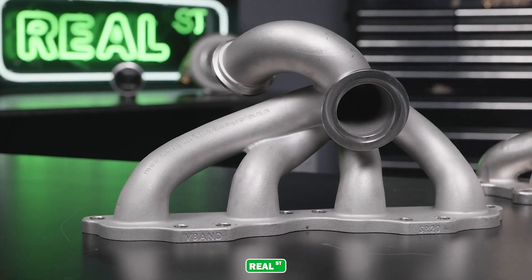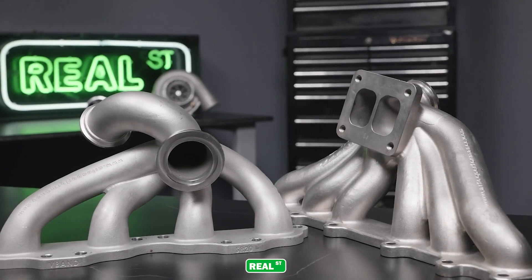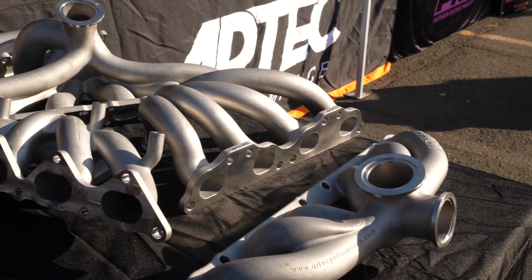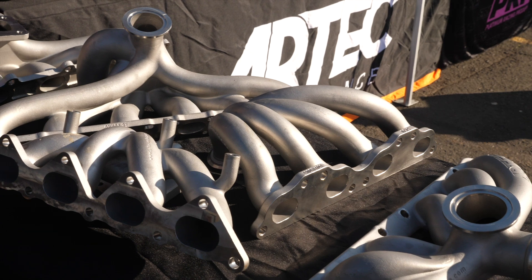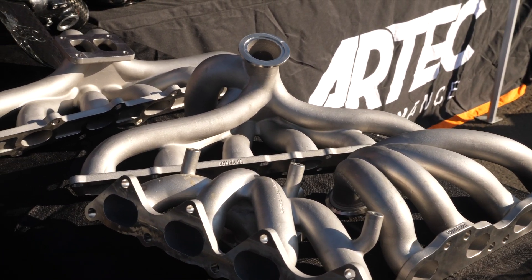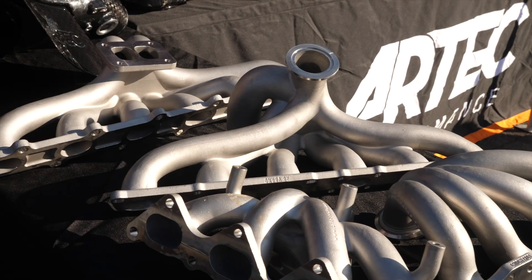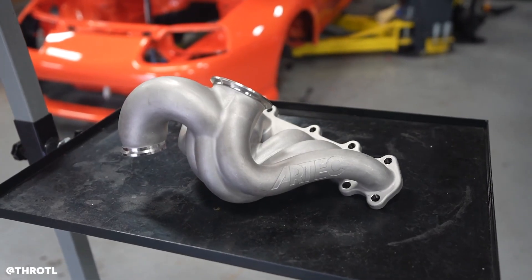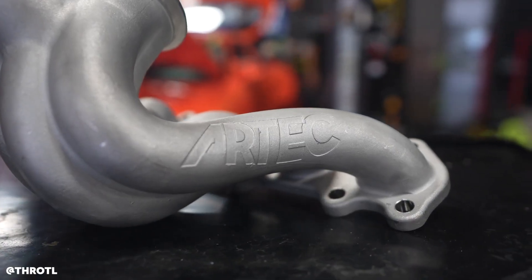Everyone asks about edge cases, but you have to compromise the entire manifold for some reason — packaging, cost, availability, complexity, casting capabilities. We've been developing casting for over 10 years now. The process in itself is extremely complicated. So that's another compromise that we have to look at with how we're designing them.